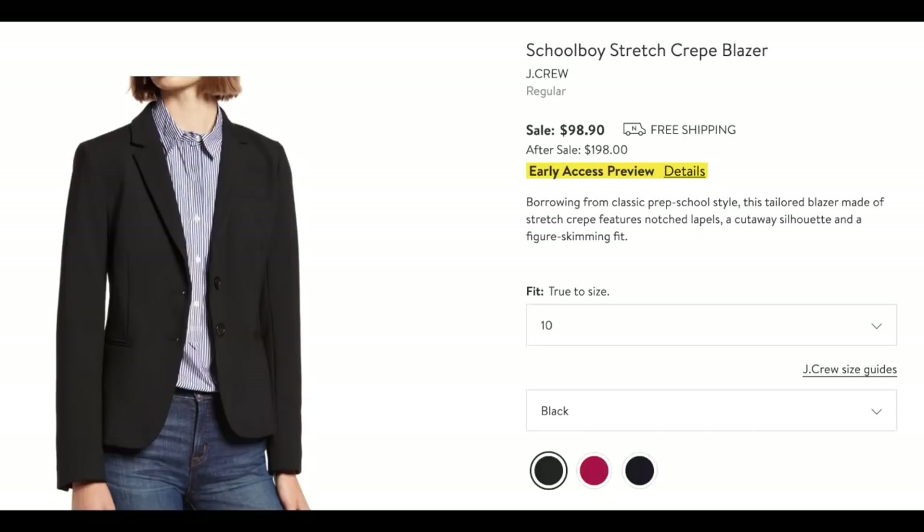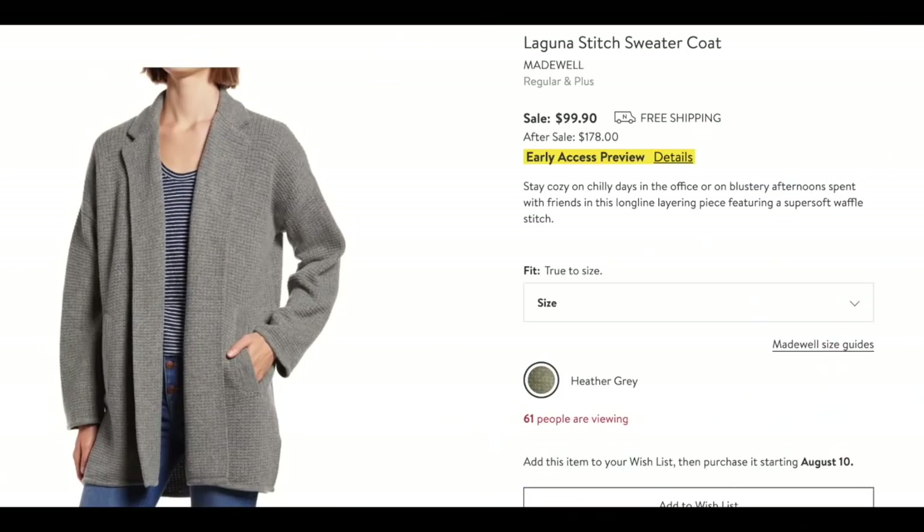J.Crew has always been a big favorite of mine. They have classic things you can mix and match — wear with jeans, wear with a business suit. It's slimming the way it's cut, and I really appreciate it. It comes in three colors — great one to keep your eye on. Then there's this Madewell sweater coat — it's very thick, like a thick coat-sweater, and it looks so cozy on those blustery days when you don't want a giant coat. It seems like the perfect fall-to-winter coat.